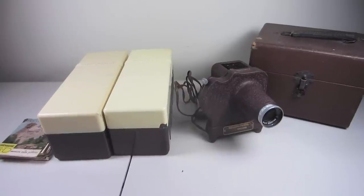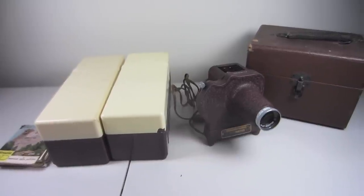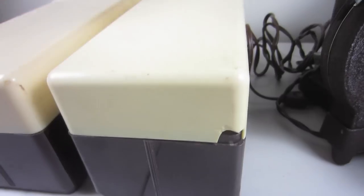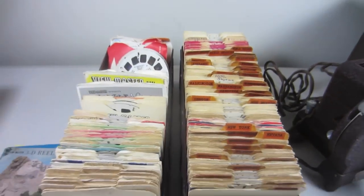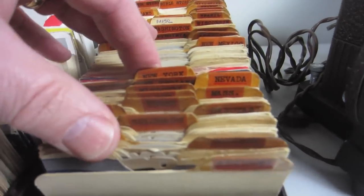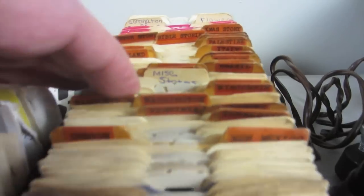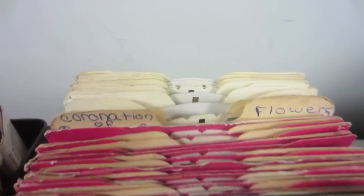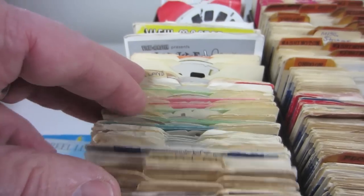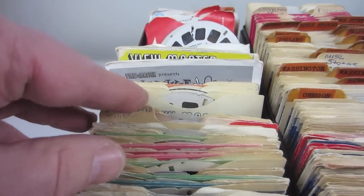One of my recent finds off of Craigslist is this View-Master lot. It's got a whole bunch of View-Master reels organized in these really cool View-Master storage boxes. The boxes are a little damaged but still pretty unique. The reels are basically full sets and they've been organized — this whole box is different locations, all sorted out. Really cool the time and effort put into organizing this collection.